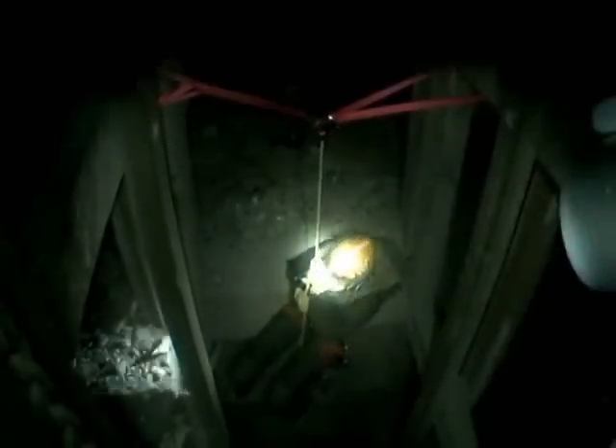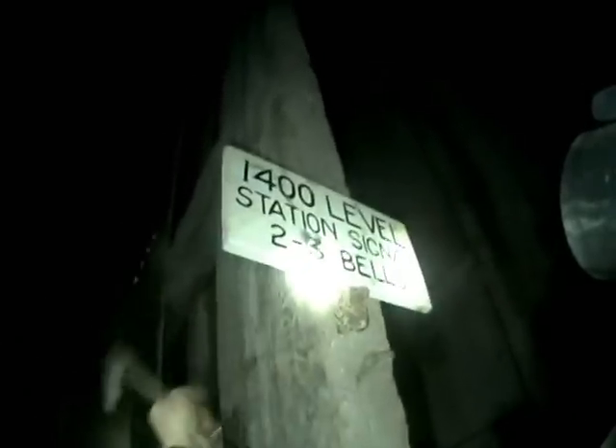Soon he returned and called myself and Crystal down. The 1400 was an interesting level and held a large dewatering pump that we had read about in some of Harley's documentation. We explored for over an hour before returning to the shaft to examine our options.